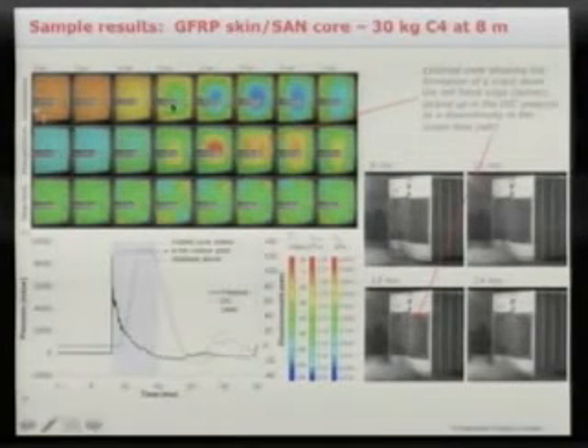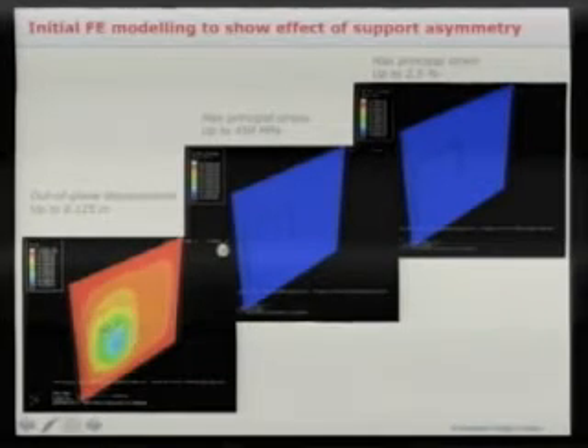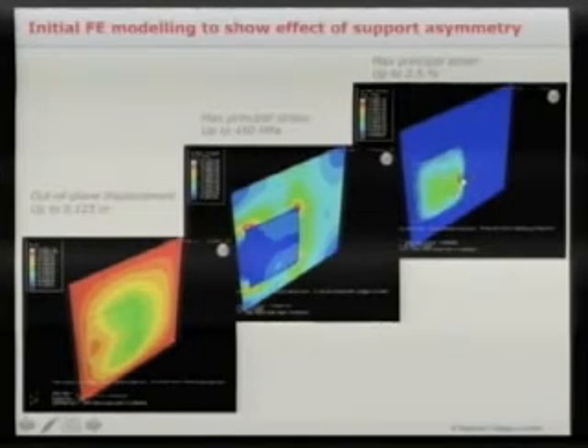Harry compiles all data: displacement, principal strain, shear strain, pressure-time signature, centre point displacement, and images showing cracking processes. FE modelling takes into account skin and core properties, as well as how the panel is attached to the steel cubicle. The slight asymmetry of setup — more support on one edge — means displacement of the steel cubicle front affects the composite panel stresses and strains that drive failure and cracking down the right-hand edge.